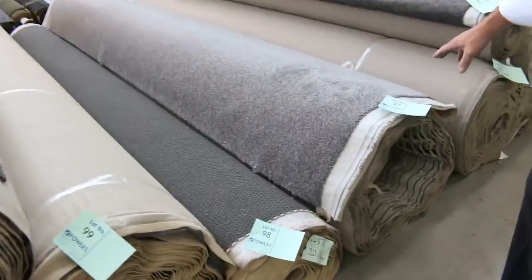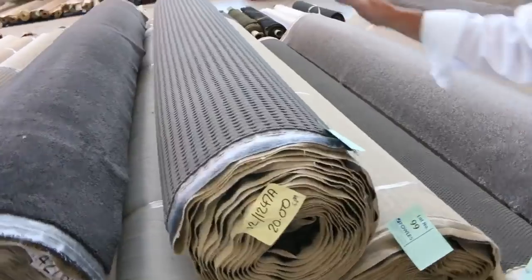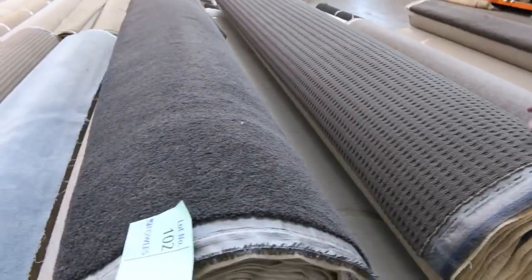Twist piles again — lot number 91. Lot 97 is a nice big roll that'd do a whole house lot. Through here, the loop pile is always hard-wearing, always popular. Great colour — the grey charcoal. Again, around about that $25 to $30 on the loop. Great value there.